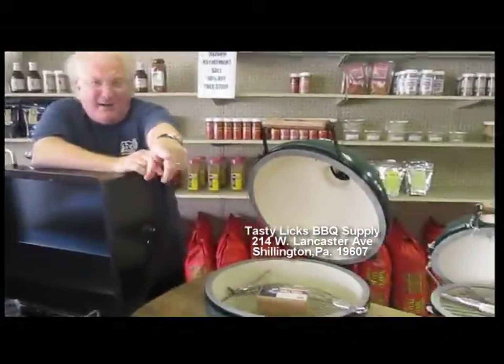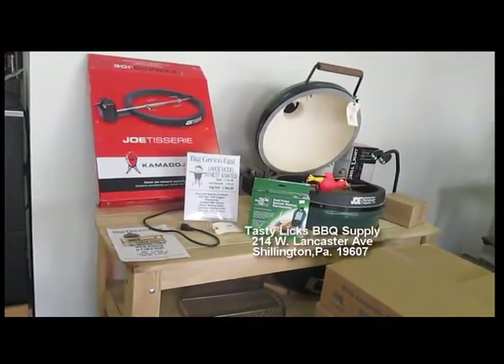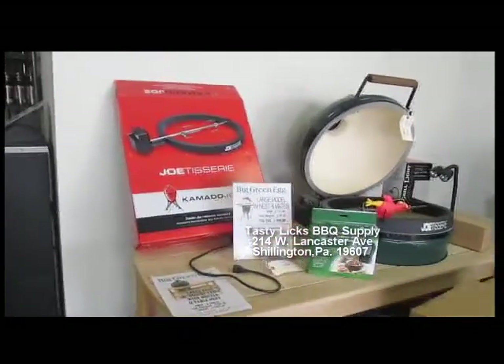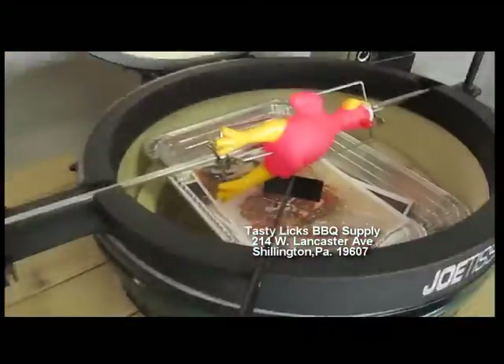Over there we got another large Big Green Egg in the table and that one's got a Jotisserie — it's got a rotisserie. Go in there and show it — down in that egg.